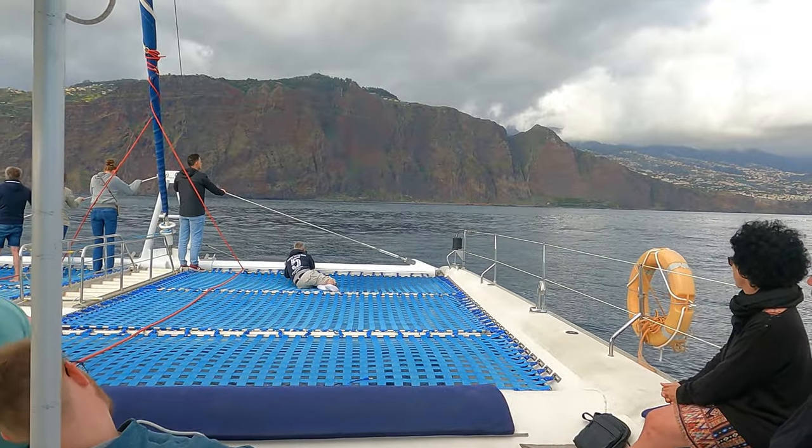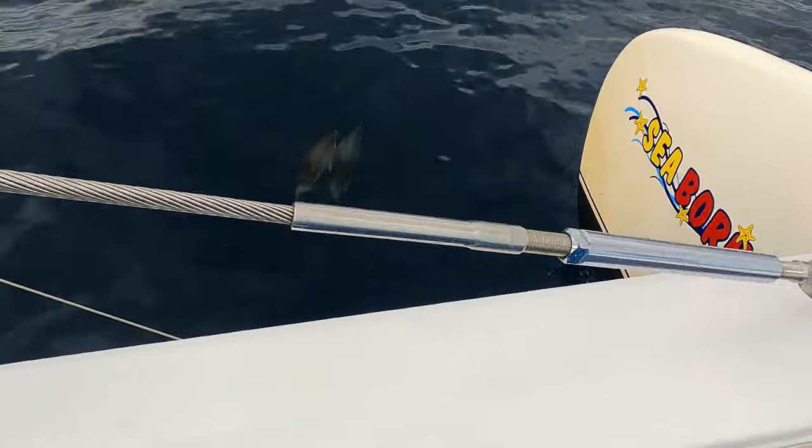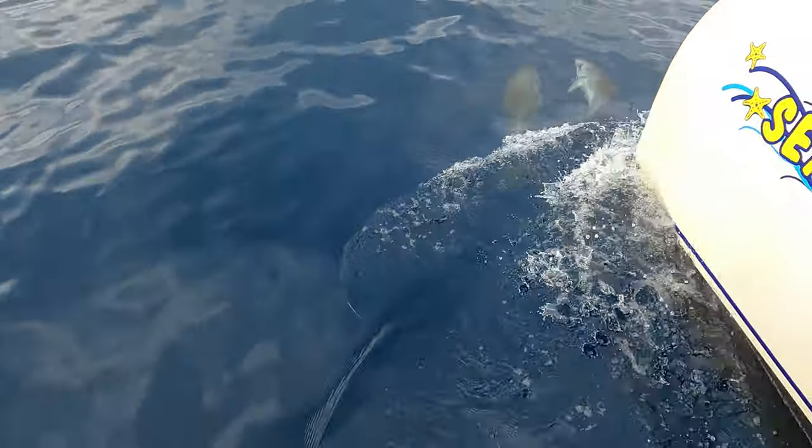Just as I thought we weren't going to get any footage of dolphins — because every time you got your camera out they vanished — they appeared at the front of the boat. So I walked right to the front of the catamaran and managed to capture a few. I highly recommend it, it was really good value for money. But now it's getting late because we were on there for three hours, so I'm going to head back to the hotel, get changed and go out for tonight.